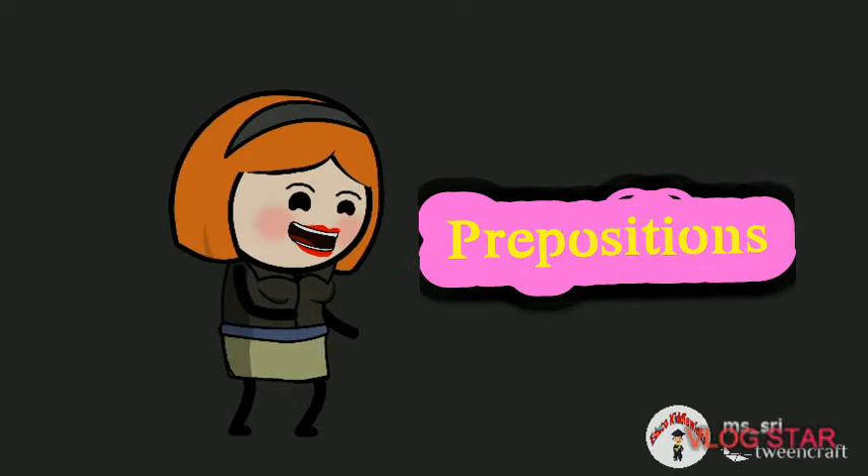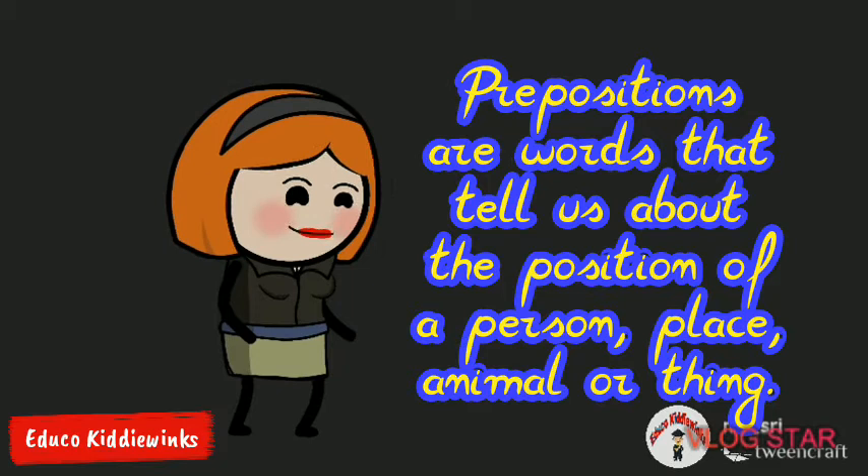Prepositions are words that tell us about the position of a person, place, animal or thing.